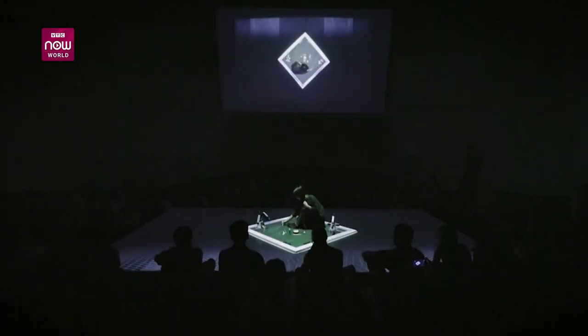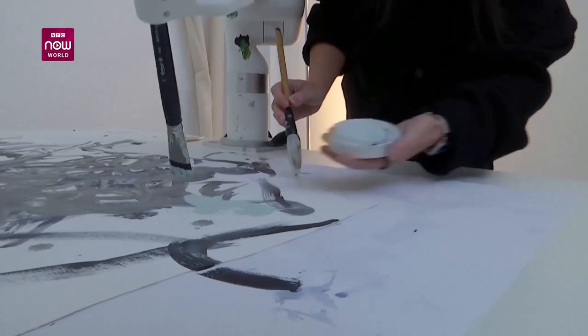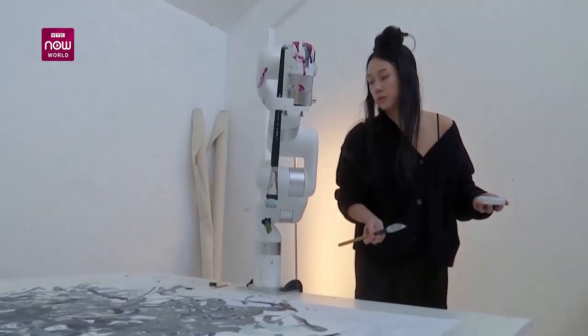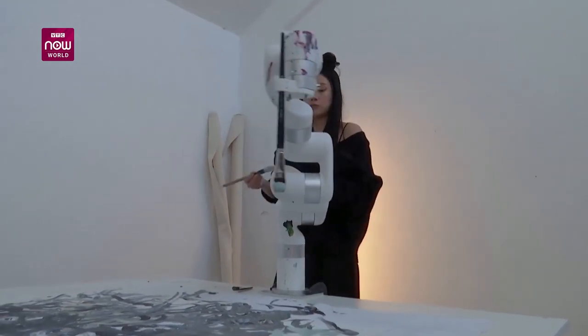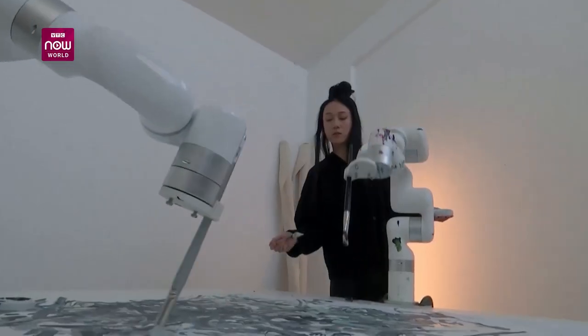Chang now works with various kinds of robots, including those designed and built to mimic movements recognized by computer vision technology. She is really interested in the evolution of the human hand and ways to extend her own drawing sensibility through various technologies — AI systems, robotics, and virtual reality.